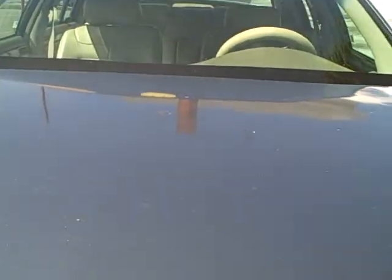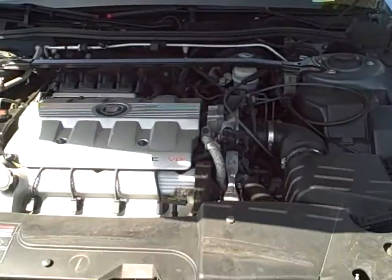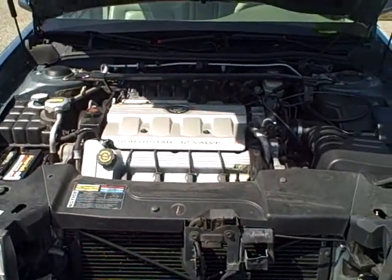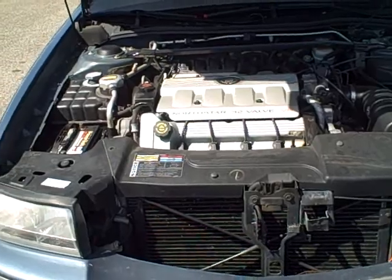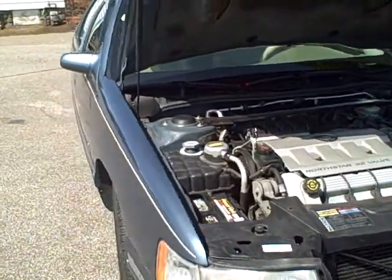We'll take you under the hood. It does have the Northstar, which I will mention is free from any leaks — dry as a bone underneath.